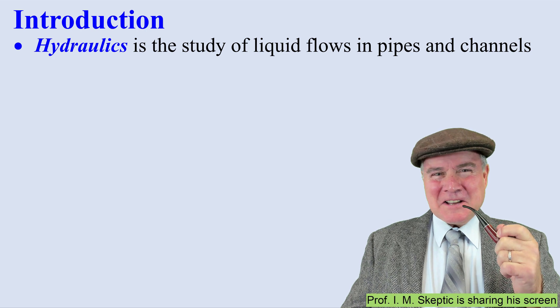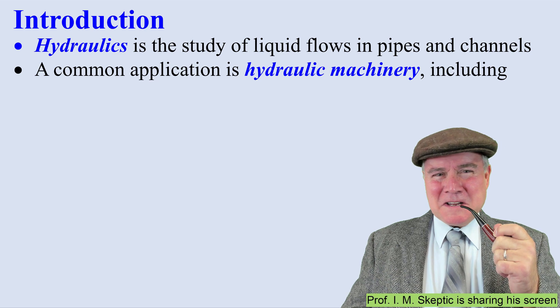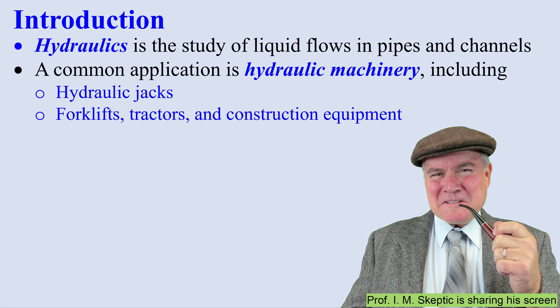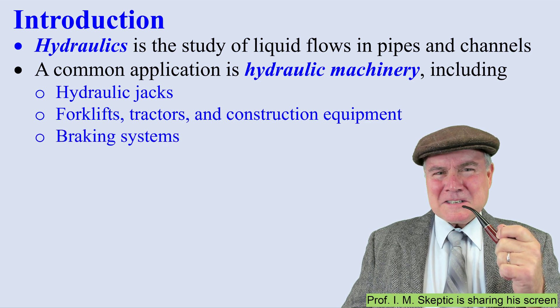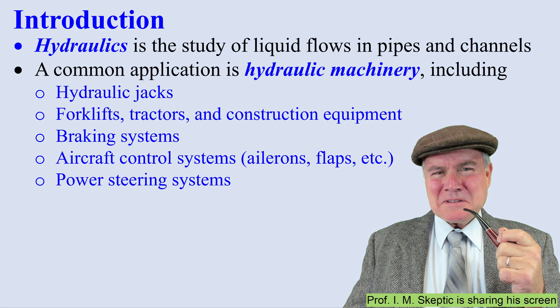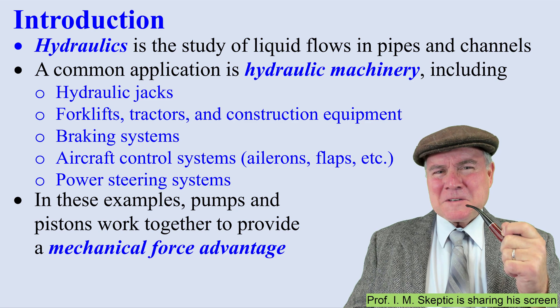Hydraulics is the study of liquid flows in pipes and channels. A common application is hydraulic machinery, including hydraulic jacks, forklifts, tractors, and other construction equipment, braking systems, aircraft control systems, and power steering systems. In all these examples, pumps and pistons work together to provide a mechanical force advantage.